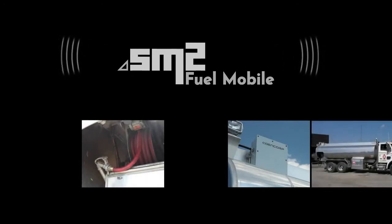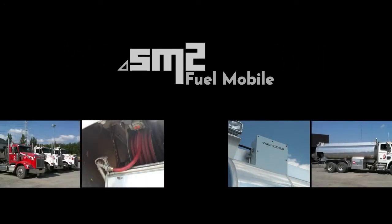SM2 Fuel Mobile is a highly automated system designed specifically for mobile fueling operations. Data is captured wirelessly and recorded seamlessly without human intervention across all components such as the pump controller, the dispenser, inventory, and vehicles.